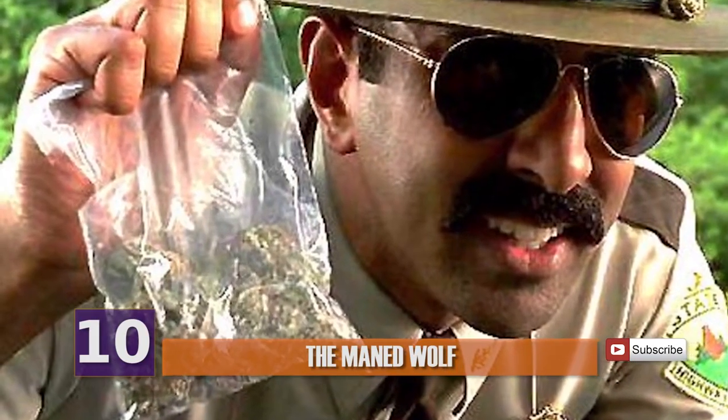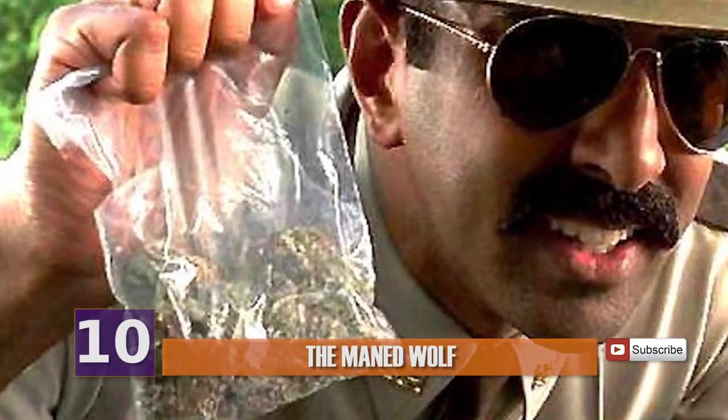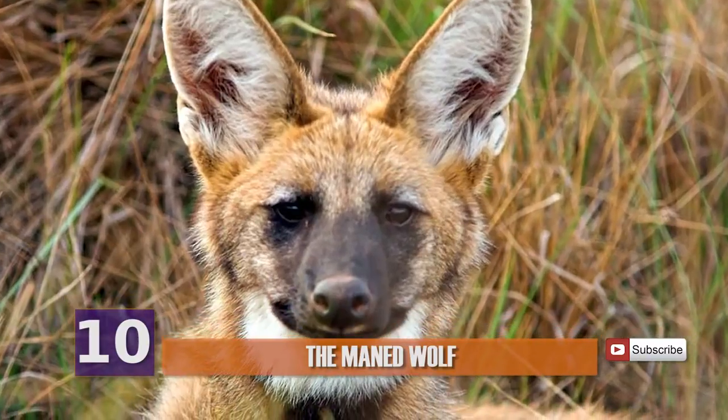Fun fact: once, at the Rotterdam Zoo in the Netherlands, police were sent on a hunt for pot smokers due to the lingering odor of maned wolf urine.